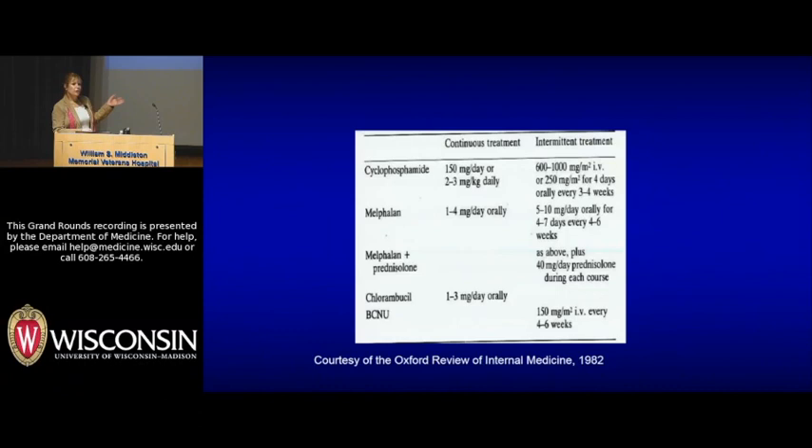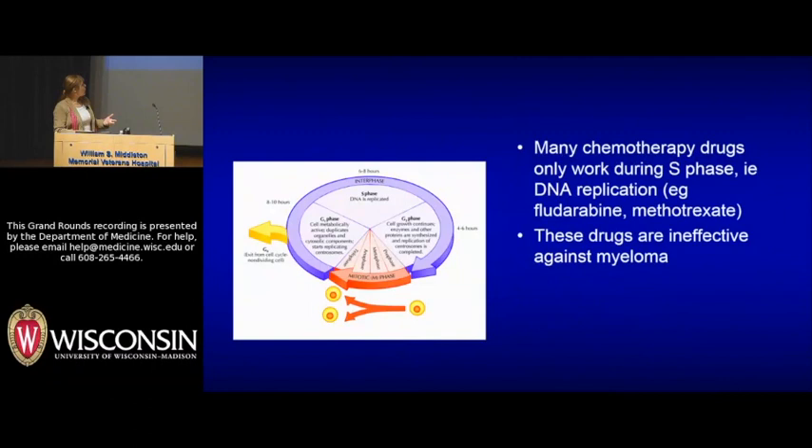Twenty years later, a page from a textbook shows what to treat myeloma with — and in 25 years you'd basically gotten no place: melphalan, cyclophosphamide, and steroids. The reason other advances happening in leukemia treatment weren't happening in myeloma may have something to do with the cell cycle. Many chemotherapy drugs used to treat lymphoma and leukemia only work during DNA replication or S phase, and myeloma cells in general spend very little time in S phase, so those drugs are not particularly helpful.